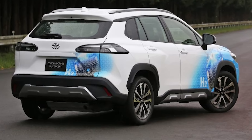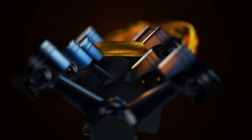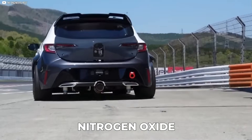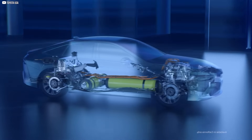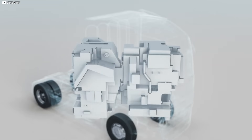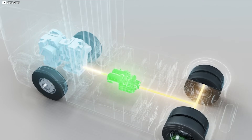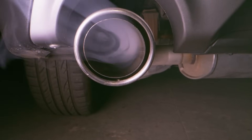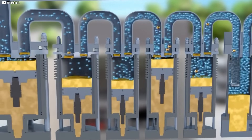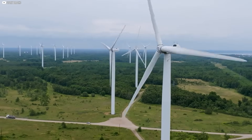In a hydrogen combustion engine vehicle, hydrogen is mixed with air and ignited inside the engine. This explosion drives the pistons, much like in a traditional gasoline engine. While it produces fewer emissions than gasoline, it still releases nitrogen oxides — pollutants harmful to health and the environment. The other type is a fuel cell electric vehicle, or FCEV. This version doesn't burn anything. Instead, it uses a chemical reaction between hydrogen and oxygen to produce electricity. That electricity then powers an electric motor, moving the vehicle forward. The only emission? Water vapor. Fuel cell vehicles are not only cleaner, but also far more efficient — with around 60% energy efficiency, almost double that of combustion engines — so they can travel longer distances using less fuel.